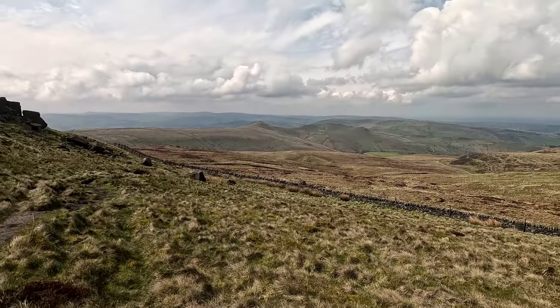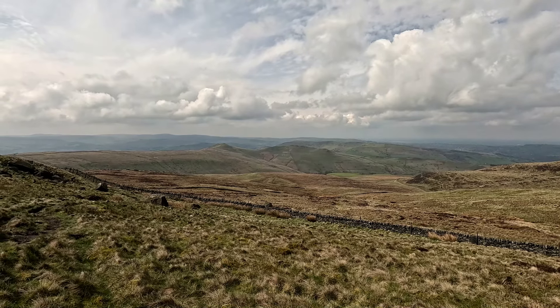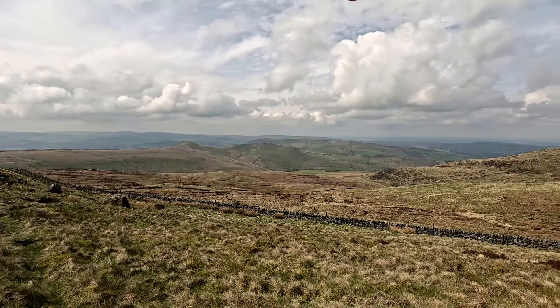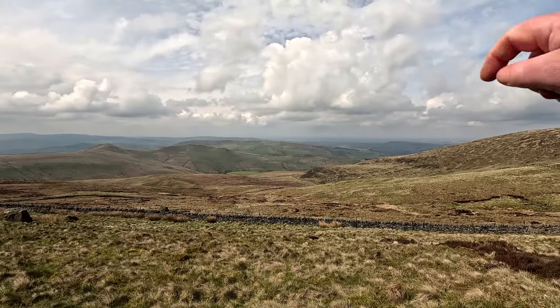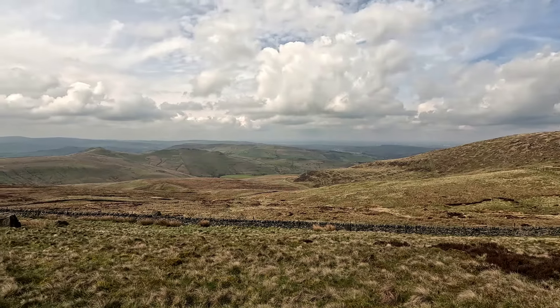Here's the view to the west. Lovely, isn't it? South Head, Mount Famine, Chinley Churn, Hayfield down there, Hayfields. Absolutely gorgeous.